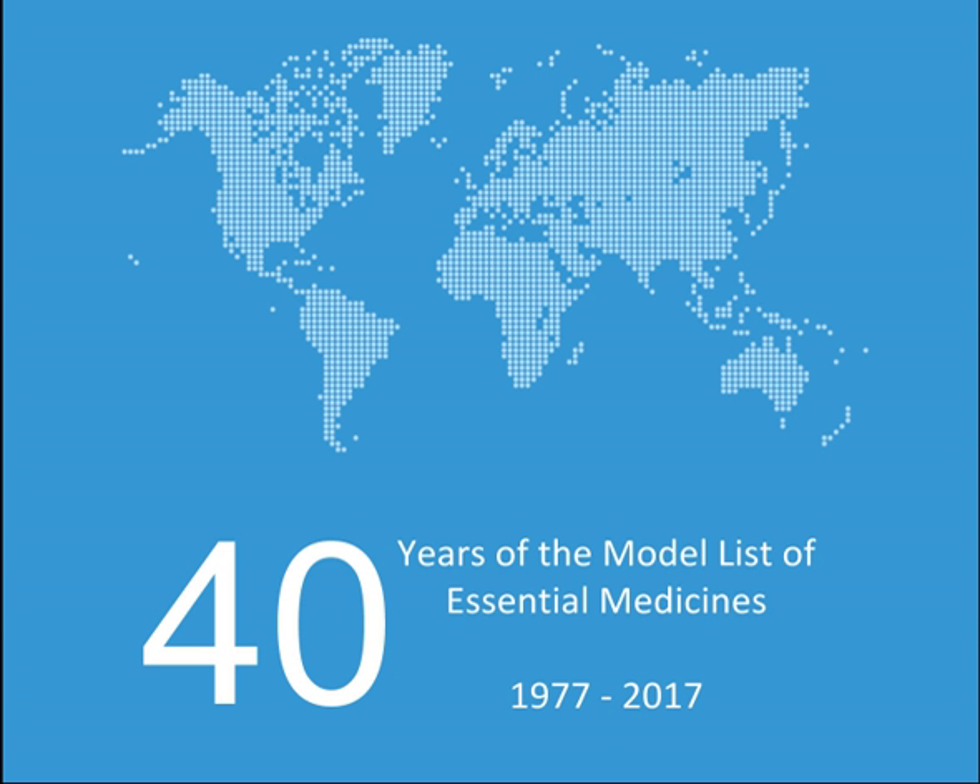Oxytocics and antioxytocics — oxytocics and abortifacients: Ergometrine, Misoprostol, Oxytocin, Mifepristone used with misoprostol (alpha). Antioxytocics: Nifedipine. Peritoneal dialysis solution: Intraperitoneal dialysis solution of appropriate composition (alpha).